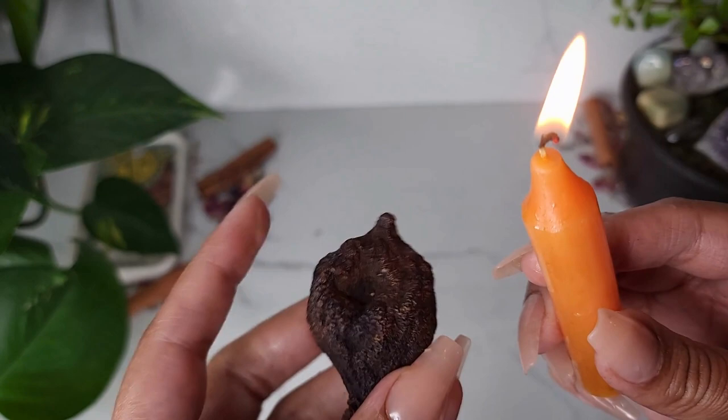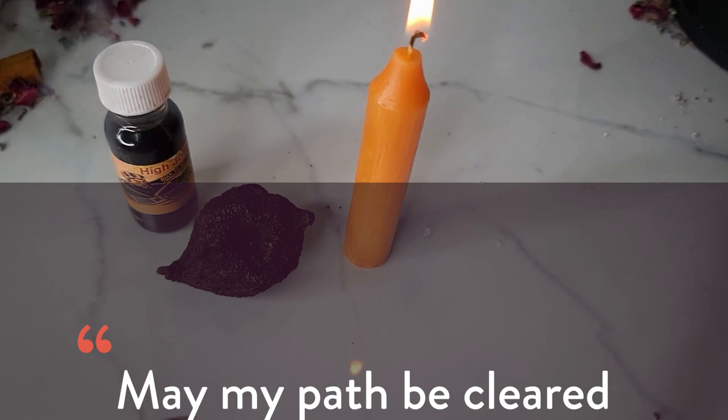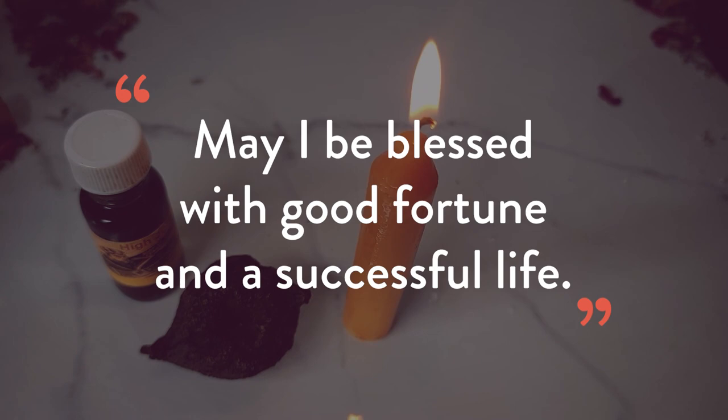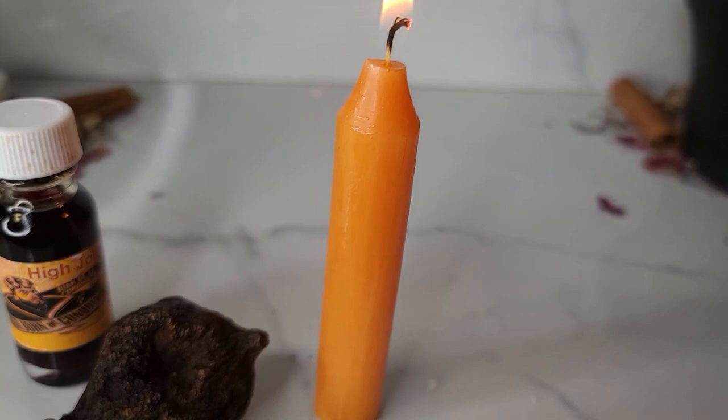Once you've anointed the candle and the root, you may recite the following prayer: May my path be cleared of obstacles and strife. May I be blessed with good fortune in a successful life. I trust in your power, High John, to guide me through, and bring me the success and abundance I am due.